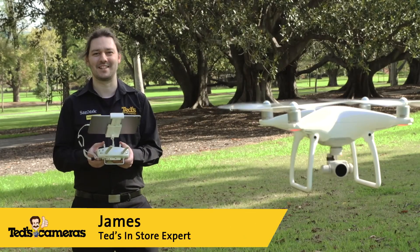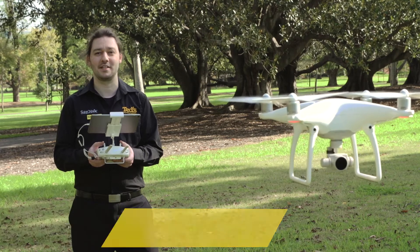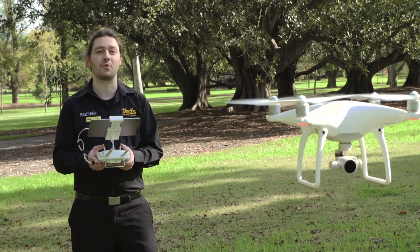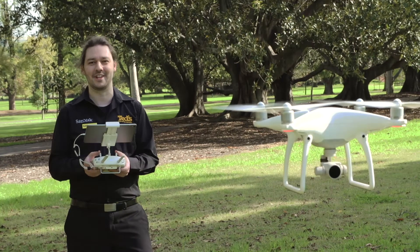Hi, I'm James and welcome to Get Educated. Drones have been steadily increasing in popularity over the past year or two, as have the range of available options. So today we're going to fly over the key features of some more popular drones so that you have a better idea of what to look out for when you land in-store.